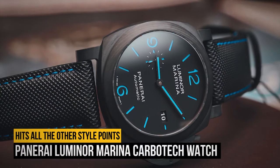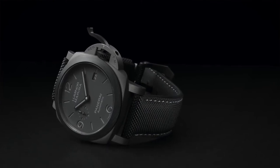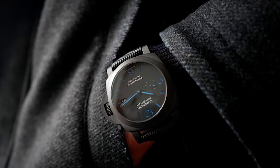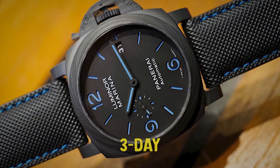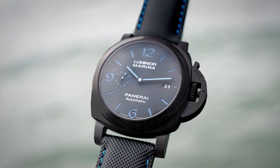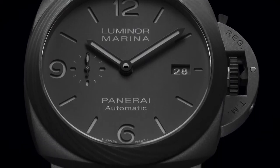Number 5: the Panerai Luminor Marina Carbotech Watch. Though you might not know it, the Panerai Luminor actually has a fairly significant military history — it was used by the Italian Navy, specifically wrapped around the wrists of their manned torpedo pilots. Even without that historical significance, this oversized diver is particularly spectacular, especially with its hefty Carbotech case. Boasting light tan markings and a full-grain leather strap, this ocean-going watch is part utilitarian, part style accessory, and boasts an automatic movement with a 3-day power reserve, a 300-meter water resistance rating, a shielded crown, and much more. It doesn't feature a rotating dive timer bezel, but modern divers don't really need that unnecessary addition. It hits all the other style points.